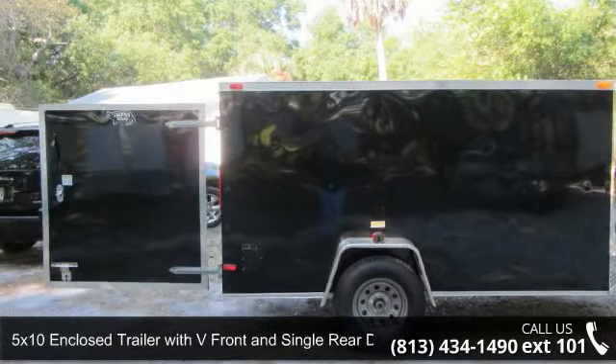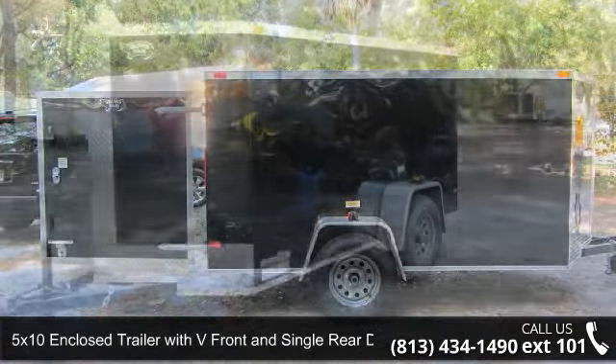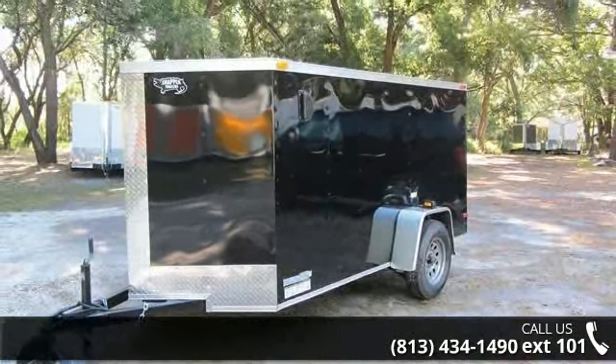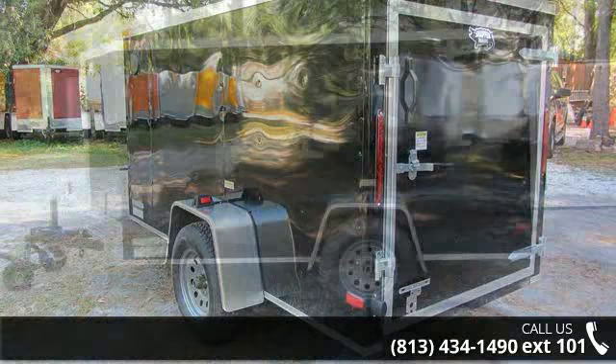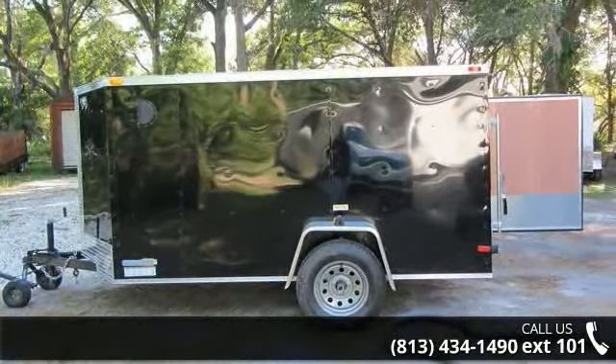Presenting the 5x10 enclosed trailer with V-front and single rear door. If you are looking for a quality trailer, consider this one. This unit is priced just right and comes equipped with many desirable features. For more details on this unit's features and options, follow the link in the description below.